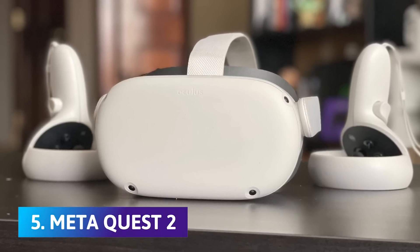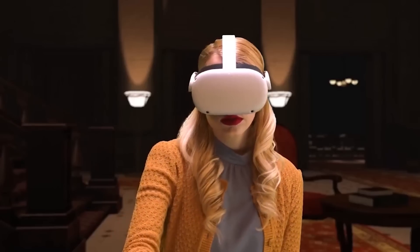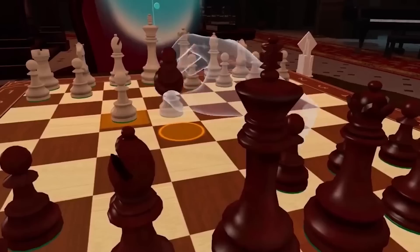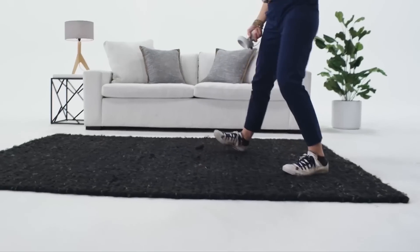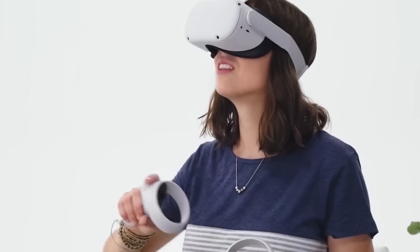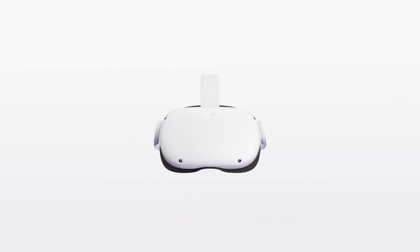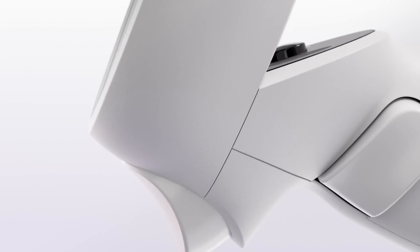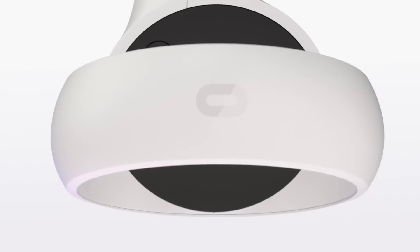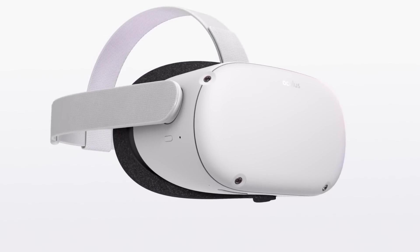Number 5: MetaQuest 2. The MetaQuest 2 has everything you need in a VR headset while remaining relatively affordable. Starting at $399, you get a massive library of immersive VR games, streaming apps to put you in your own theater, and a surprising amount of educational content for students of all ages to learn in an enrapturing, fresh format. It does all of this as a standalone device that doesn't require a phone or PC. But if you have a gaming PC or laptop, you can connect it with a link cable and access thousands more PC VR experiences. The MetaQuest 2 offers crisp visuals and minimal screen door effect while warding off motion sickness thanks to its high resolution and 90 to 120Hz refresh rate.